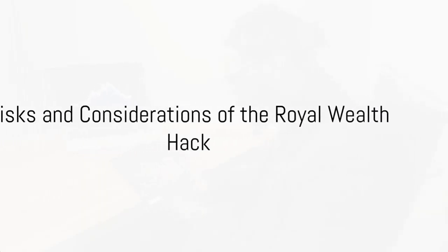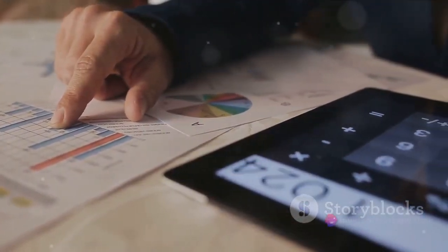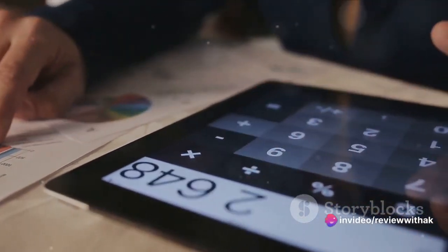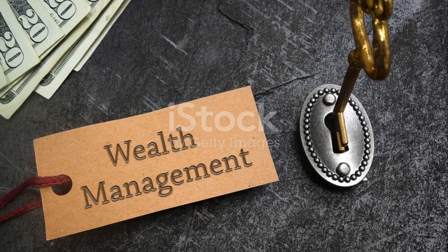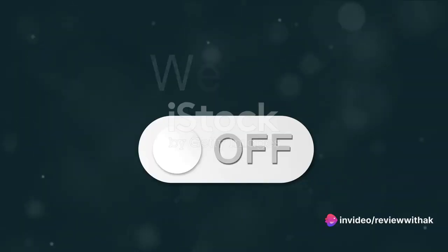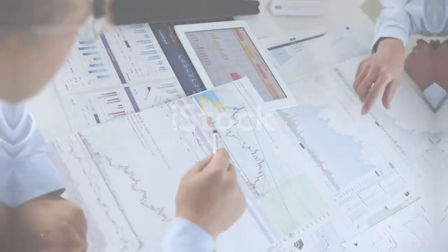However, like all financial strategies, the Royal Wealth Hack is not without its risks. It requires careful planning, diligent monitoring, and a willingness to adjust your strategy as market conditions change. We've sought the insights of financial experts, whose analysis reveals that while the Royal Wealth Hack can be highly effective, it's not a one-size-fits-all solution — the strategy must be tailored to individual financial goals and risk tolerance.